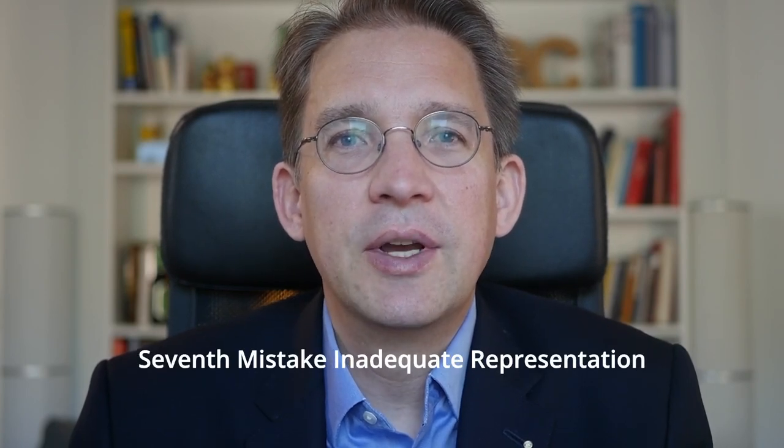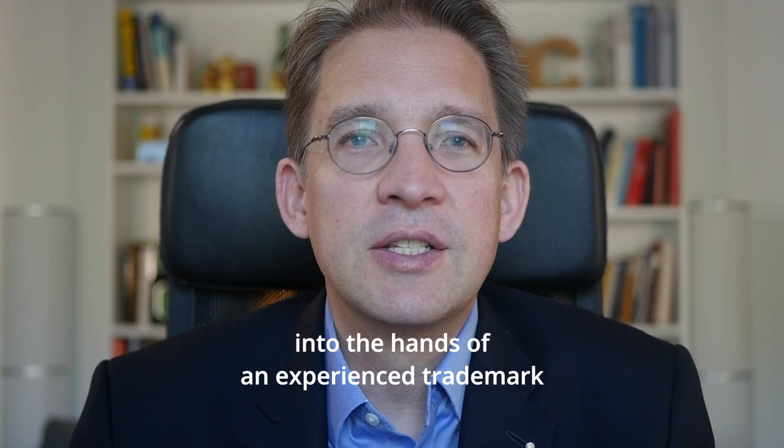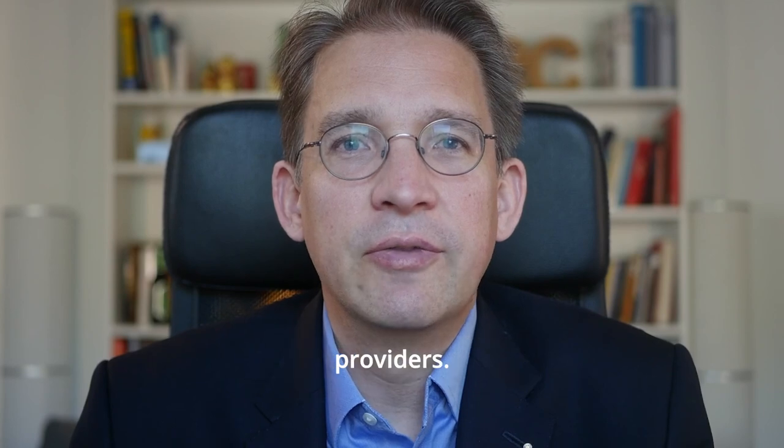Seventh mistake: inadequate representation. From all of this, you can see that it is wise to place the filing of EU trademarks in the hands of an experienced trademark attorney. Do not use inexperienced service providers.